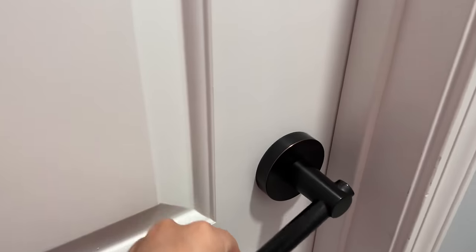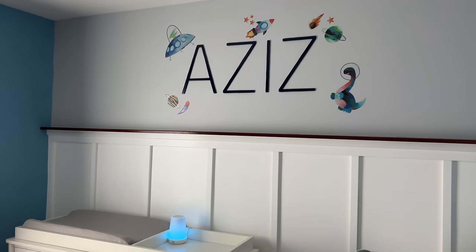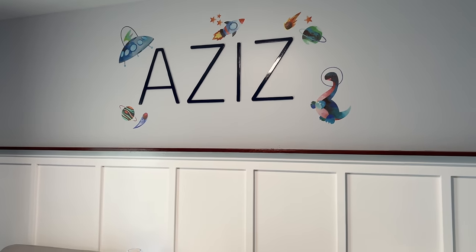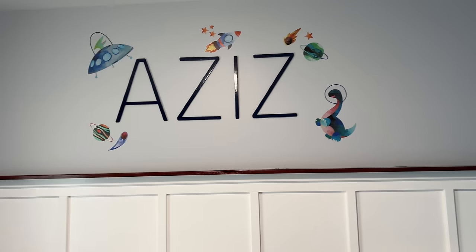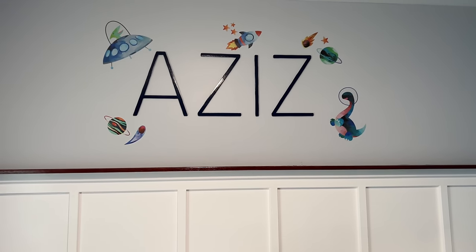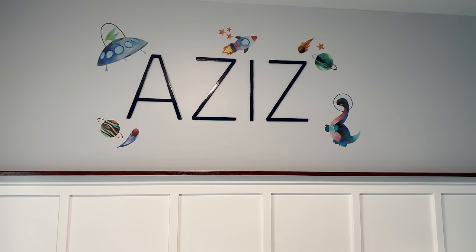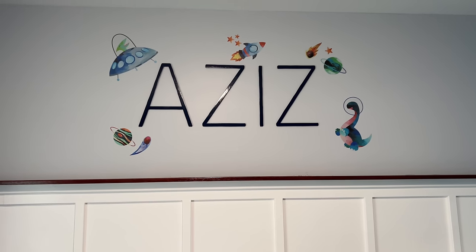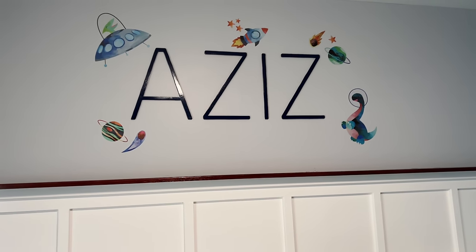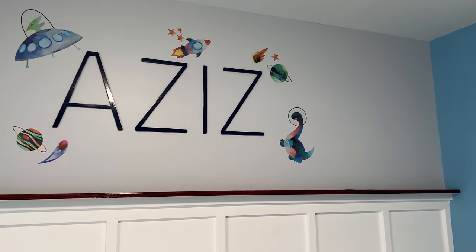This is the front door to the nursery. His name is Aziz — it means strong, powerful, and beloved. It's an Arabic name, similar in feel to my boyfriend's name; they both start with A, they're both short, different, and unique. His full name is Aziz Raul Mendoza, and I think it's super cute.